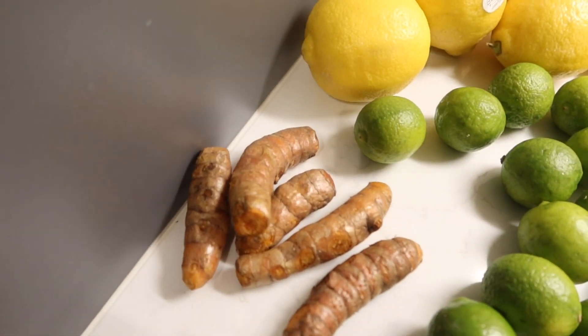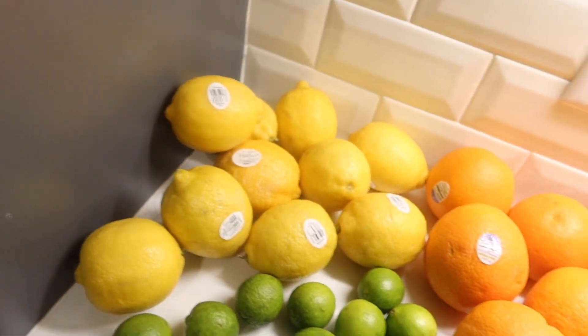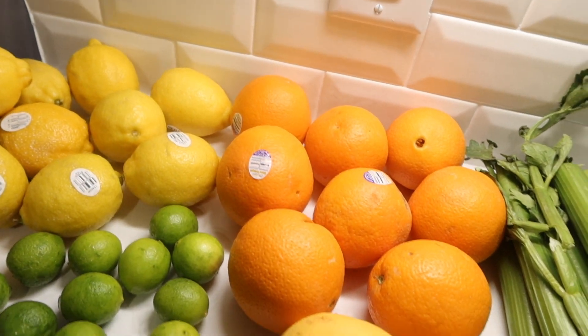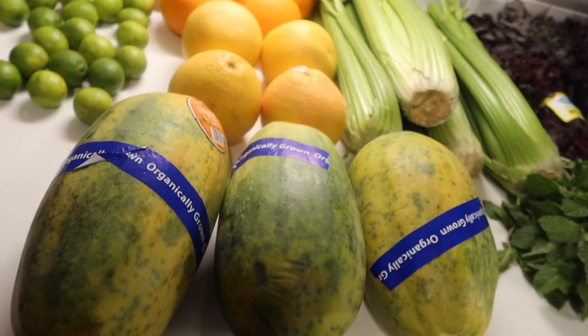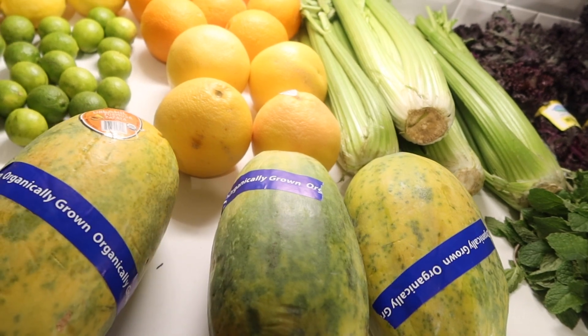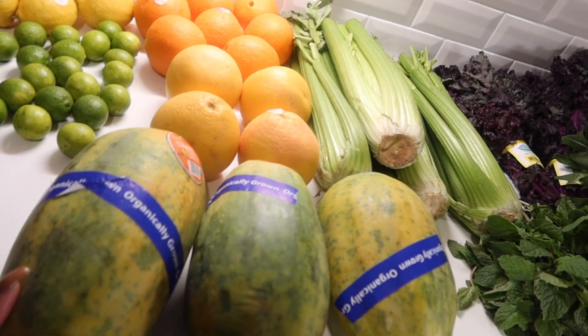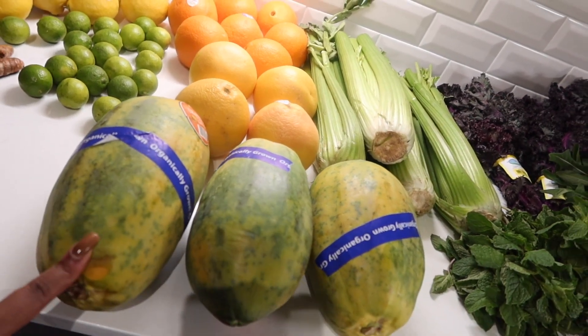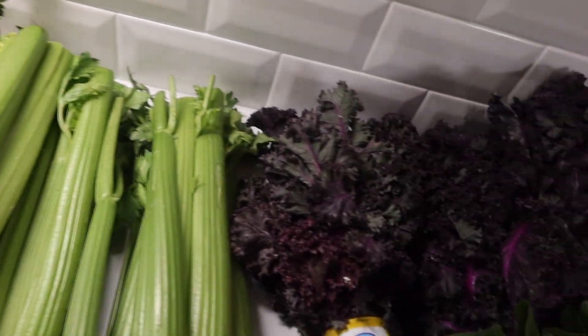So right here we have our ginger, our turmeric, our key limes, our lemon, our oranges, our grapefruit, and our papayas. It was a really good deal on the papayas — $1.49 a pound for organic. You can't beat that.